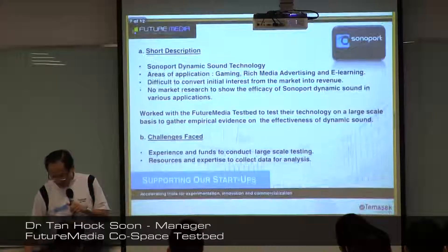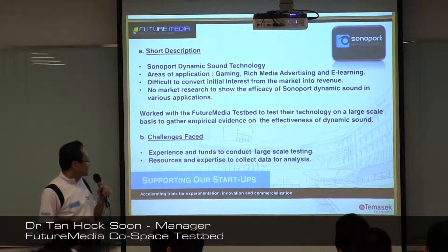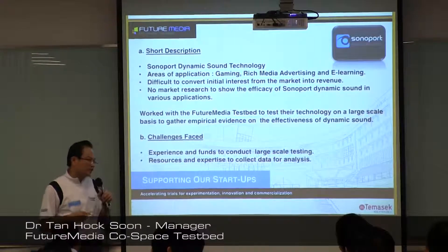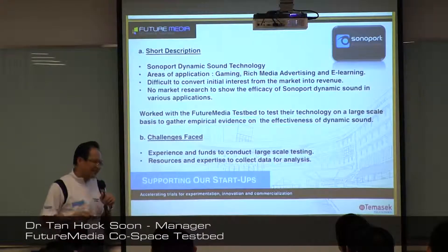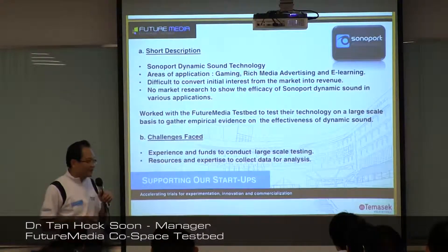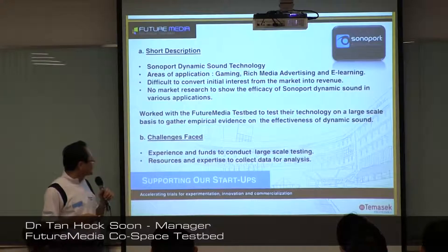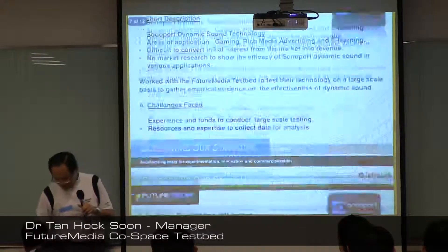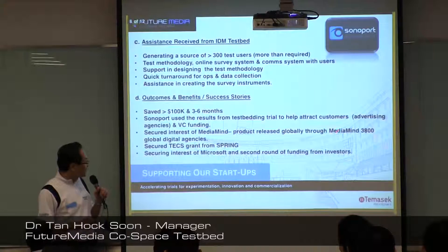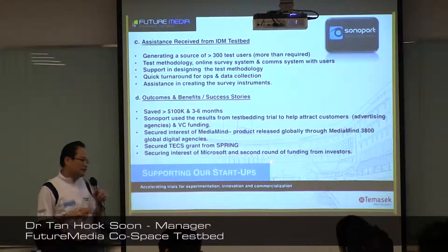There are other test cases. One of our first projects was with a company called Sonoport, who deal with dynamic sound applications. They had a problem in that there was no way to verify that their dynamic sound application was better than others. The testbed helped them test their application, getting users to try several different types of sound applications, collect a large set of data, and do a comparison. At the end, with their results, they managed to get their products released and secured additional funding from Sprint. They are now also in talks with Microsoft.